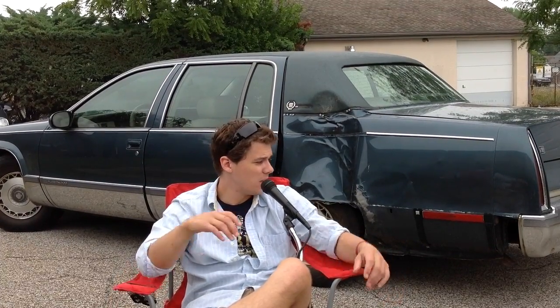It is for sale. I think I could probably still get $1,600 to $1,700 out of it. I mean, it runs fantastic. The exhaust is a little loud, though.